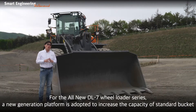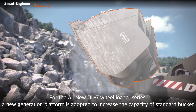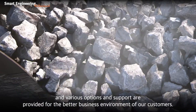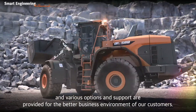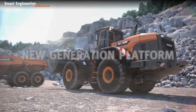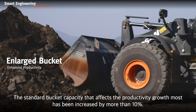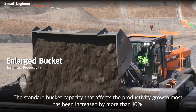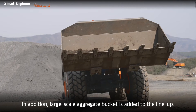For the all-new DL7 Wheel Loader Series, a new generation platform is adapted to increase the capacity of the standard bucket, and various options and support are provided for a better business environment for our customers. The standard bucket capacity, which affects productivity growth most, has been increased by more than 10%. In addition, a large-scale aggregate bucket has been added to the lineup.